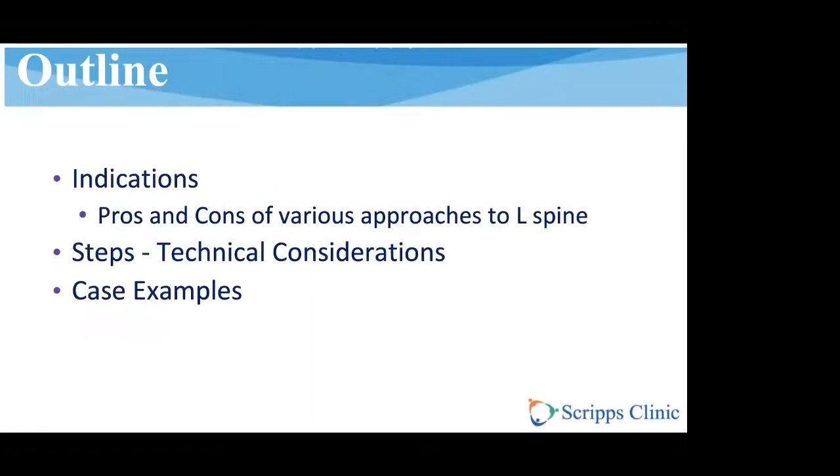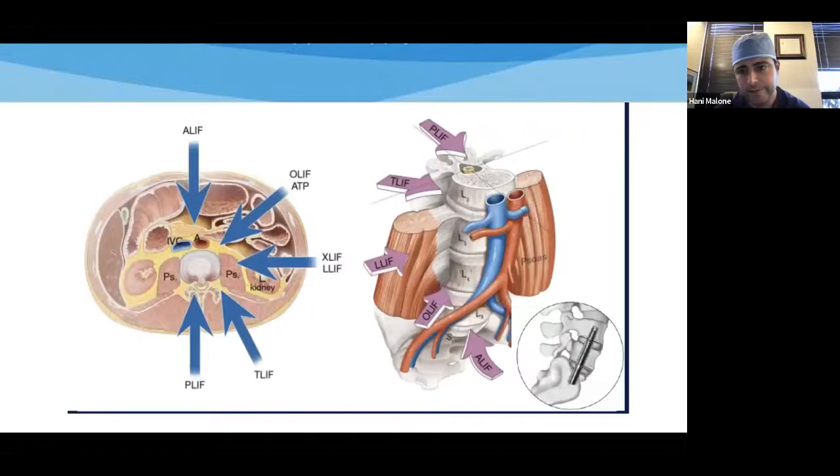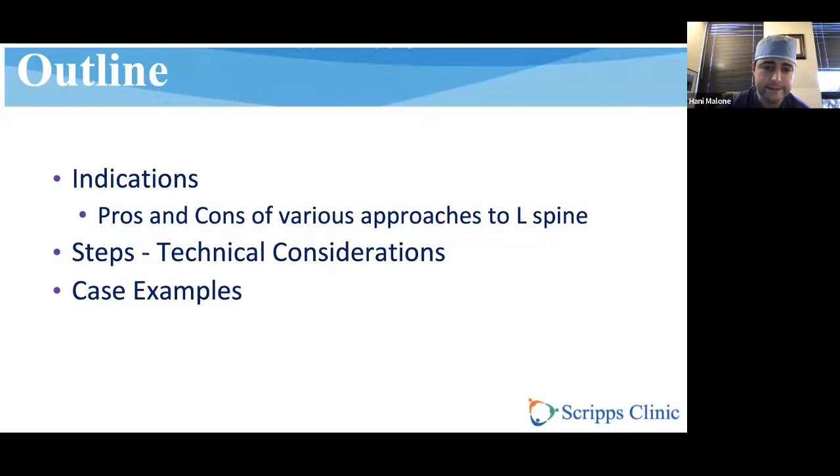MIST left minority report. There are a lot of different ways to approach the spine. At our institution, we have a pretty heavy belief in anterior column reconstruction via both ALIF and lateral. However, the posterior transforaminal approach is probably the one most widely practiced in the country. Today I want to talk about the indications of that approach and the pros and cons of the various approaches.